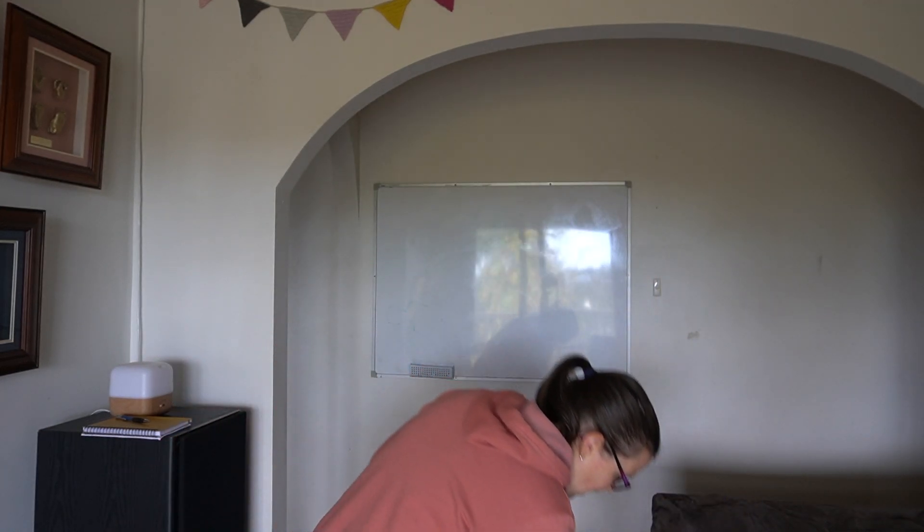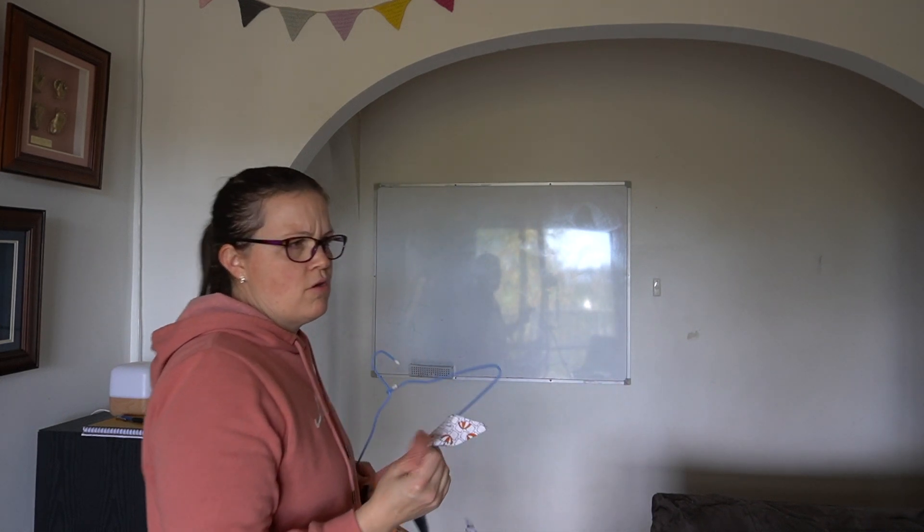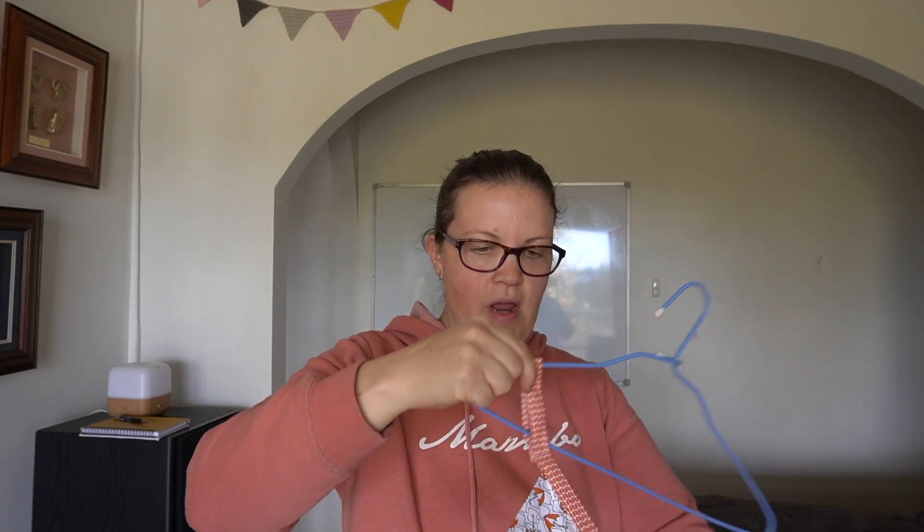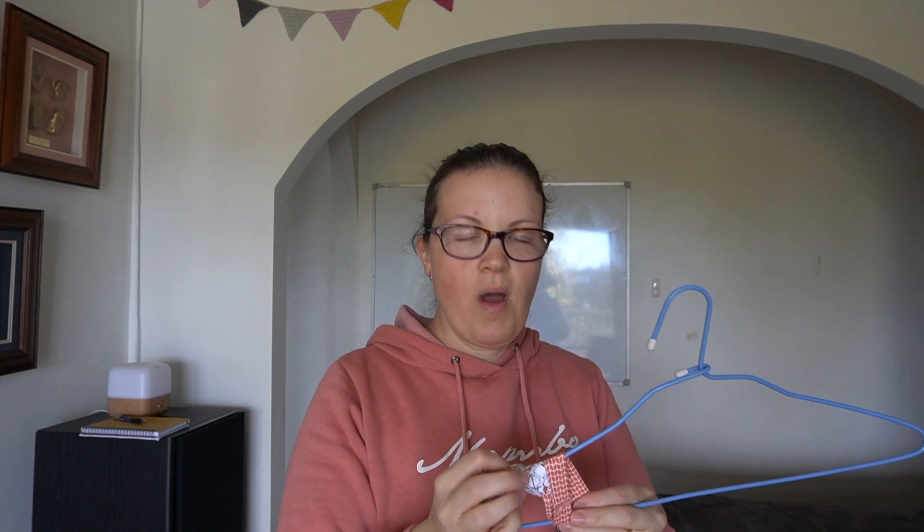I successfully got all the bunting down without breaking my neck! On the end of the bunting I made these loops so it makes it easier to hang up the first piece. My theory is: if I put the loop over the coat hanger, then I can wrap up the bunting in a non-tangled way.